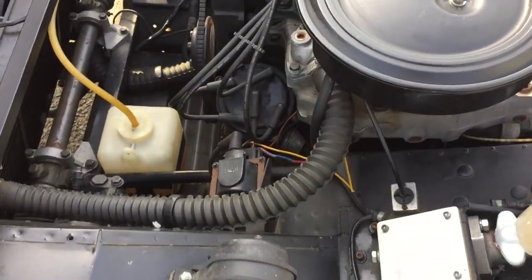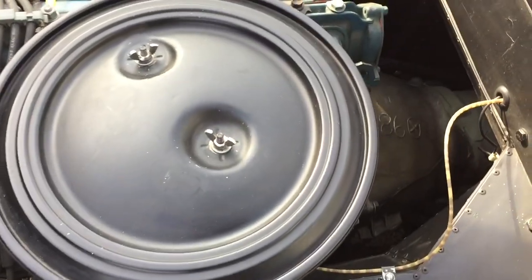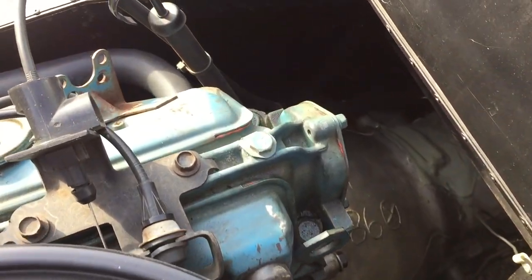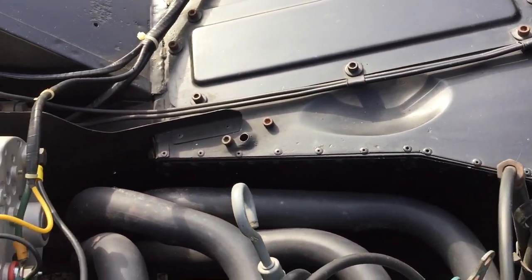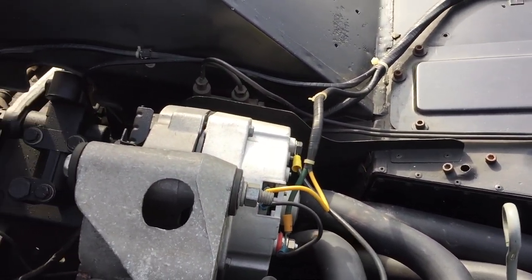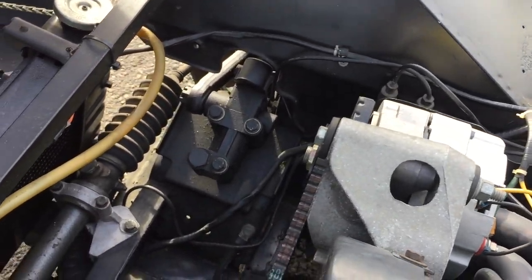Take a look at the nice job they did installing this. Again, if you're a purist, this isn't for you. But if you've got someone in the family who can't drive a manual transmission and has their heart set on a bug-eye, this is a great way to keep another one of these cars on the road.